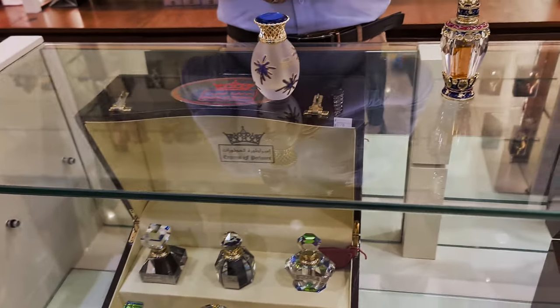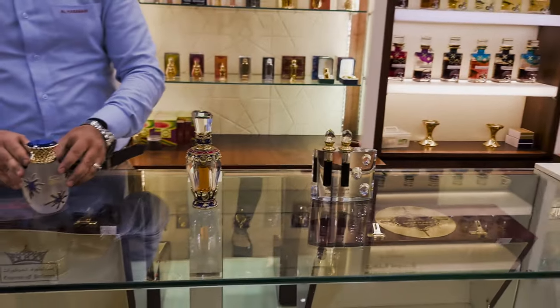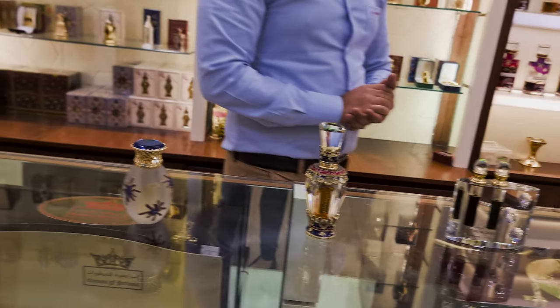And what are the new releases you have? Yeah — perfumes, oils, all of these. Okay. And then can we try the whole Amber Oud selection as well?